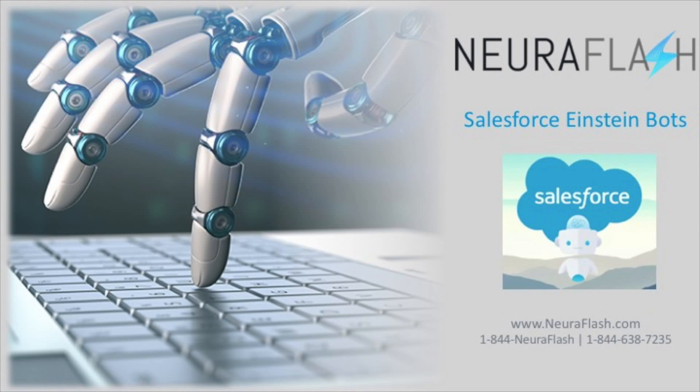Hi, this is Steve with Neuroflash. In this video I will briefly demonstrate how your organization can increase customer engagement, sales, self-service for support, and employee efficiency using the newly released Salesforce Einstein bot.